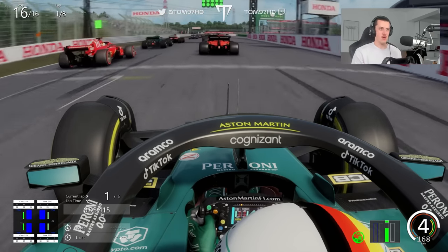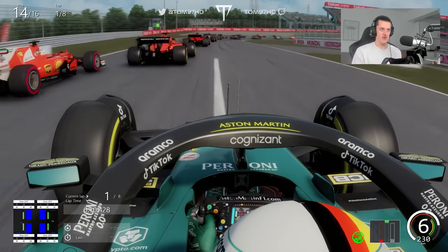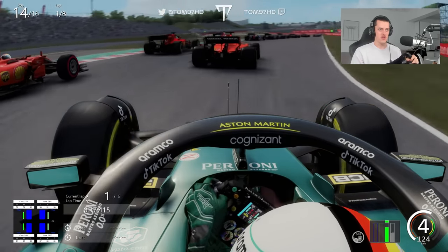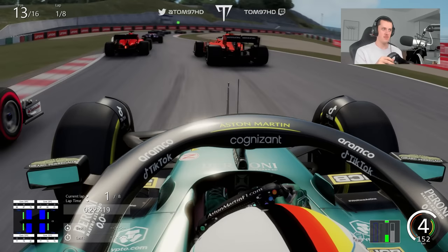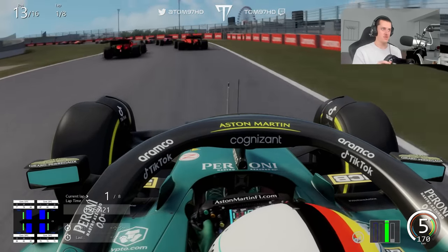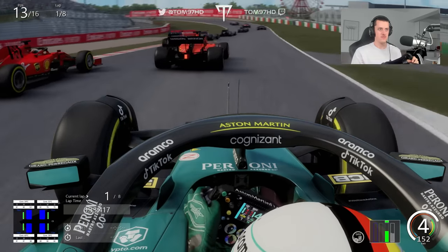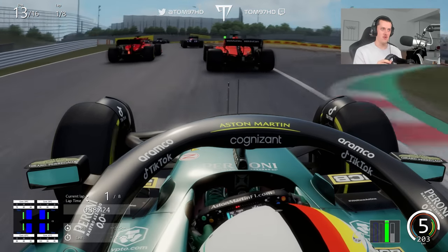Just taking it easy here, making sure we don't run into trouble with the Assetto Corsa AI, which are notoriously difficult to deal with. We've got a full tank of fuel and stone cold tyres which isn't going to help in terms of being aggressive. So far we've got past a couple of cars - that's P13. Side by side here with the 2017 Ferrari going through the S's.